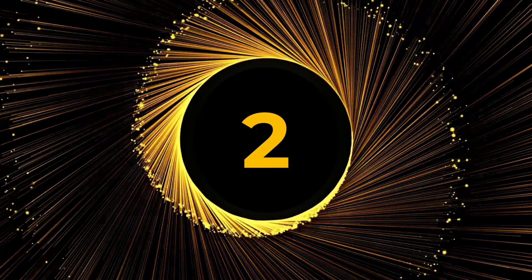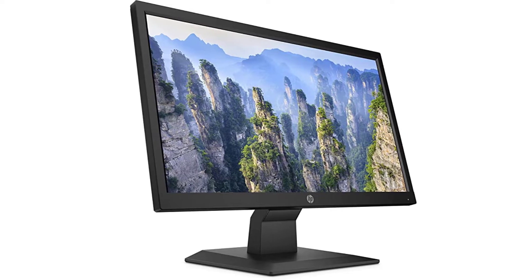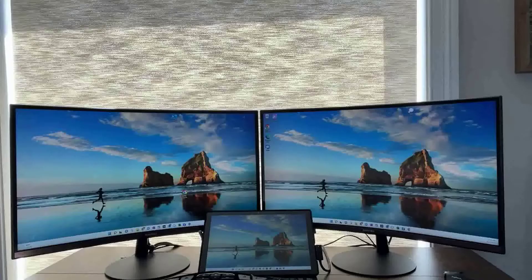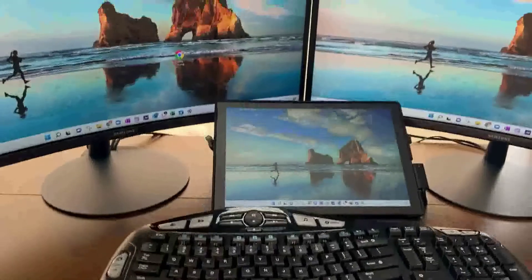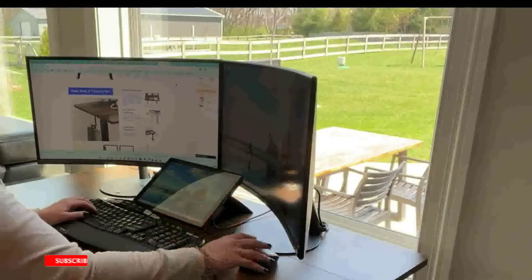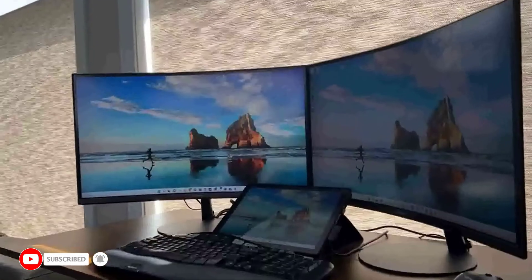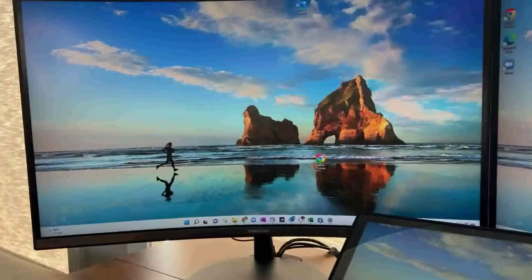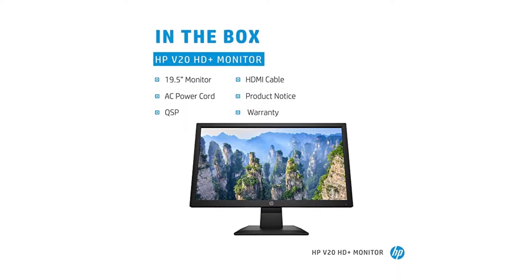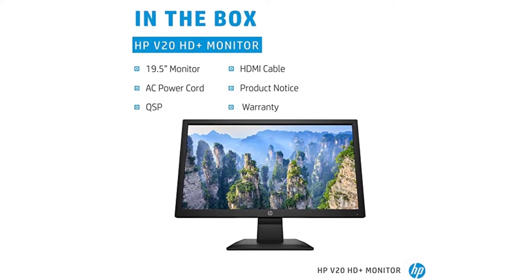Number 2: HP V20 HD Plus Monitor. Monitors with a screen size of 19 inches are still very popular and they provide several distinct advantages. Students of any age and anyone who lives or works in spaces that are somewhat limited in terms of square footage would benefit greatly from the size's compactness. Monitors with a smaller screen size typically have a more affordable price tag. In addition, there is still sufficient space for you to carry out your regular responsibilities. The HP V20 delivers all your desired advantages from a display measuring 19 inches.